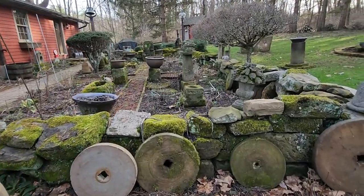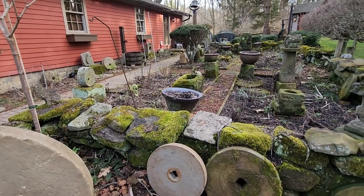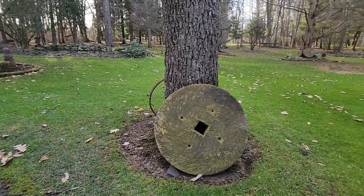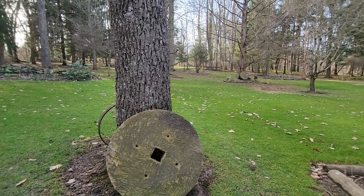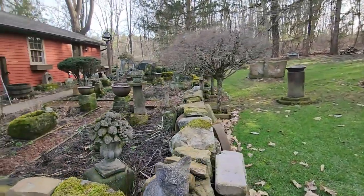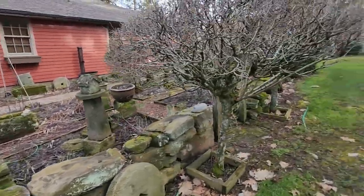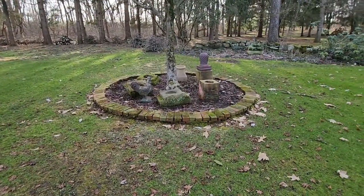There's just something so special about that moss. Bill said sometimes it just gets to be too much and he actually pulls it off some of the stones. Though one thing you have to be careful of is it can get slippery. But I think if you're mindful of it, you just pay attention and watch where you're walking.